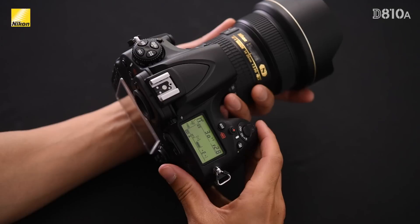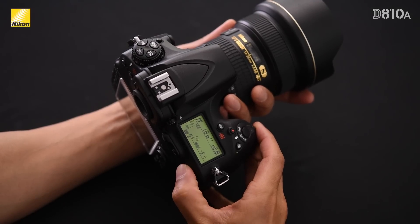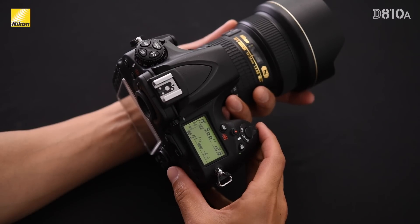With every other Nikon DSLR, the maximum shutter speed that can be selected is 30 seconds. But with the DA10A, you can go all the way up to 900 seconds, which is 15 minutes long.